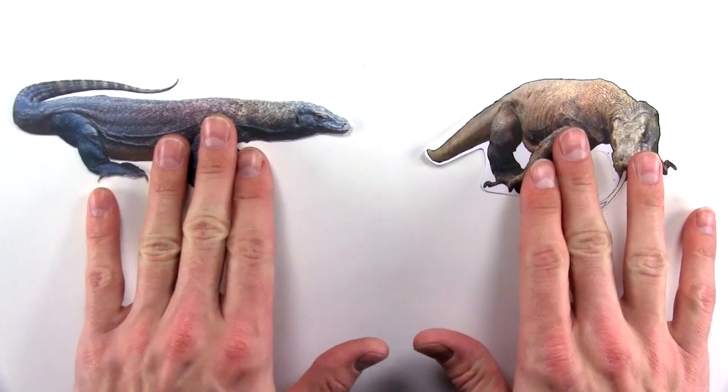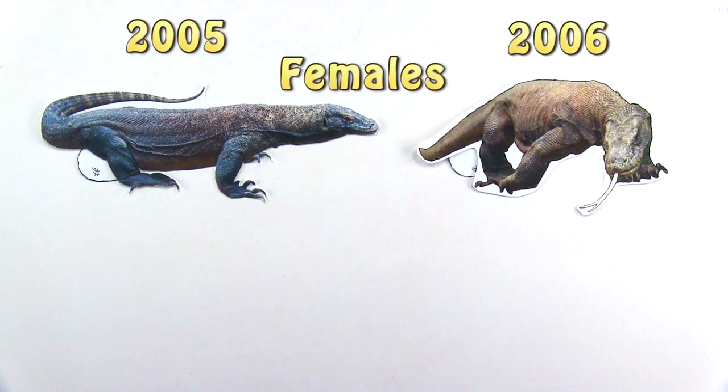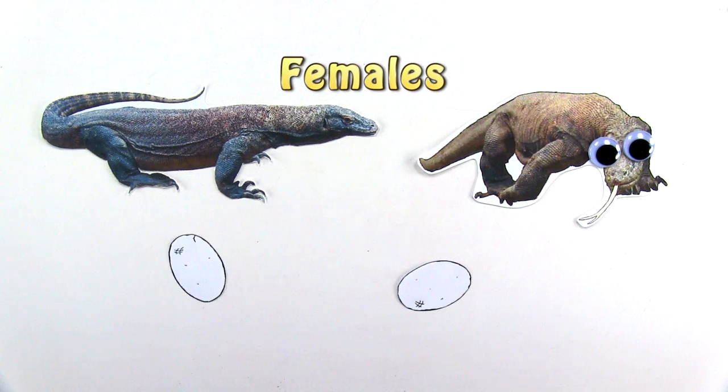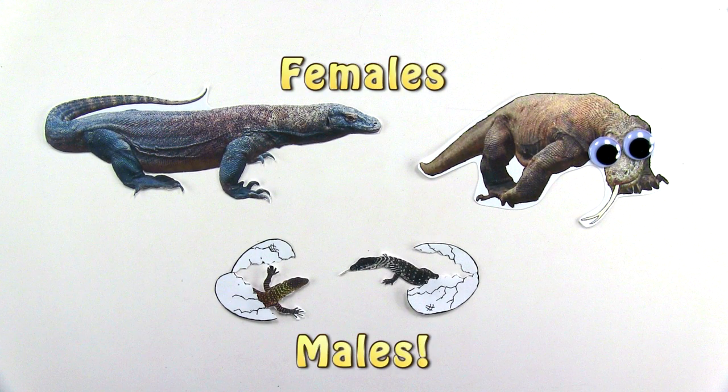So why is this cool? This is cool because a single female can start and sustain a new population. For instance, in 2005 and 2006, two different female Komodo dragons were isolated from males in zoos and underwent parthenogenesis, and gave birth to males.